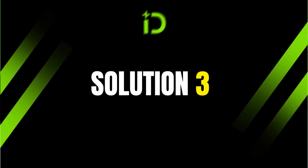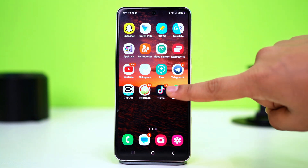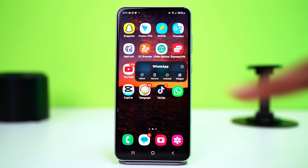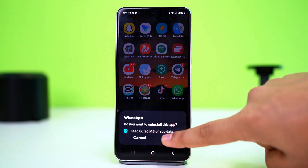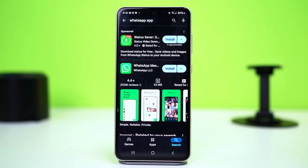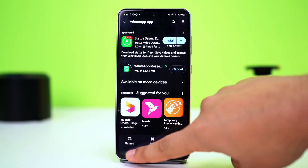Solution 3: Reinstall WhatsApp. Doing this will make you log out of WhatsApp, so be sure of it before proceeding. Tap and hold the WhatsApp app icon, then tap Uninstall and confirm the uninstallation. After that, go to the Play Store, search for WhatsApp, and install it from there. After the reinstallation, open WhatsApp with your credentials and see if it's working or not.